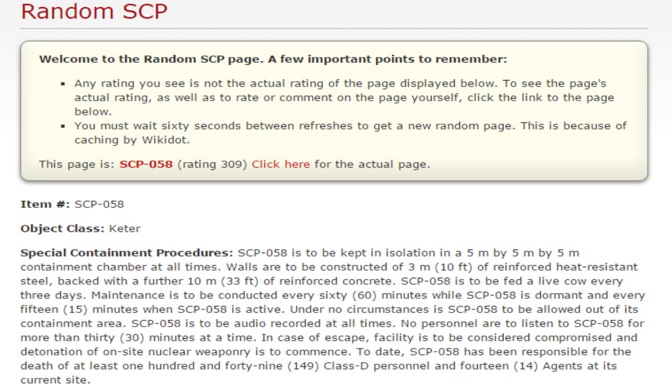Well, I got some shitty luck. I got SCP-058, The Heart of Darkness, Object Class Keter, and so forth. I actually read about this in an earlier installment of my SCP readings, and I'll put a link up here so you can actually read about it.